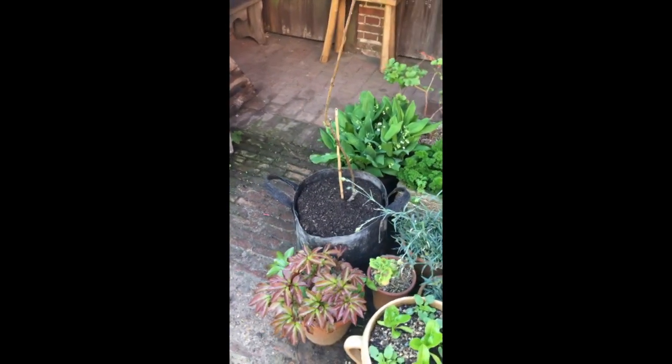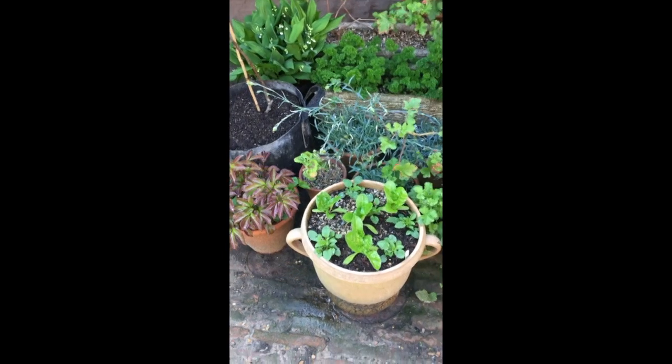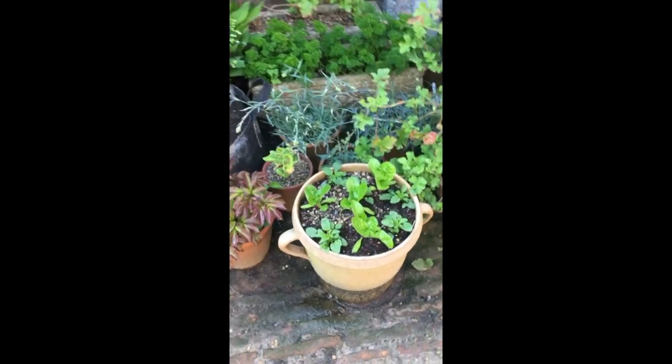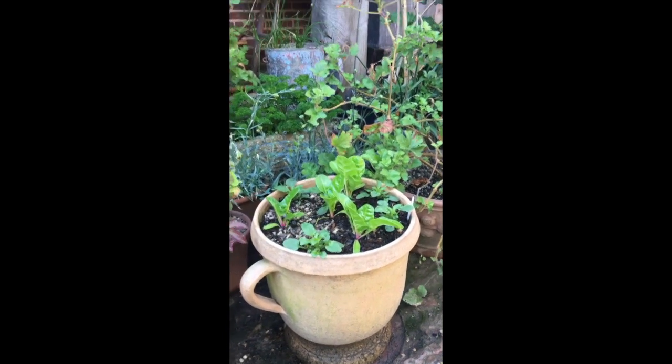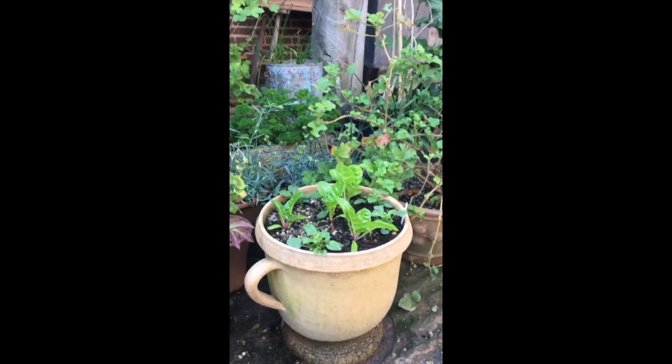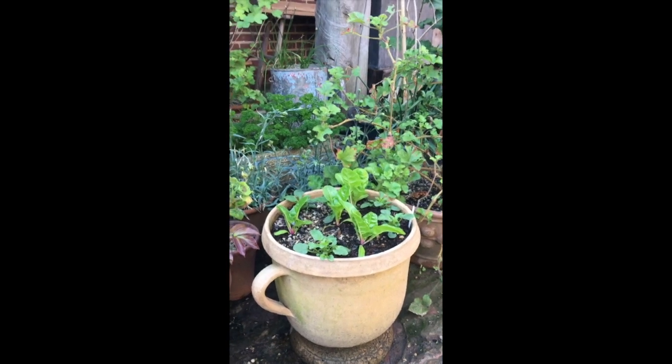Another root pouch — more chard in this pot as well, and this has got violas too. Viola is the plant that I use as a sort of theme that runs through the display.